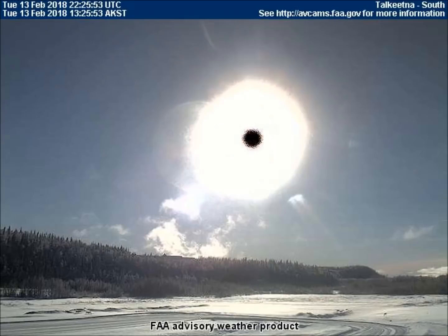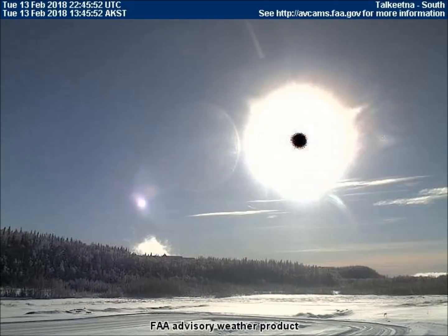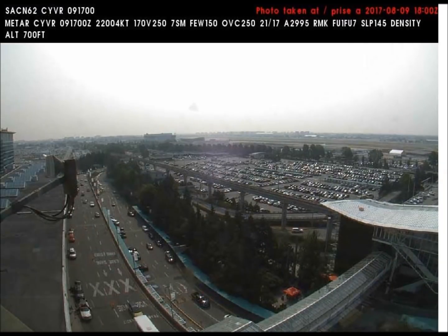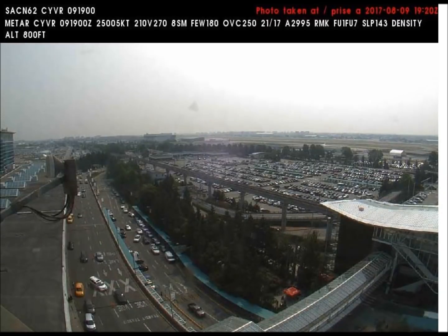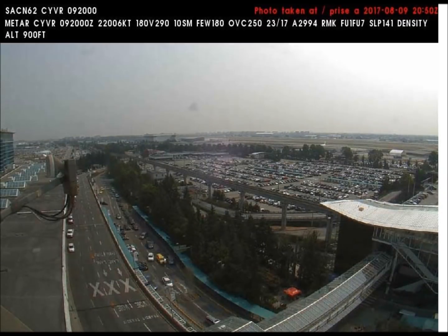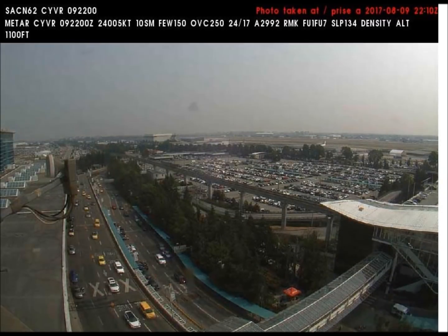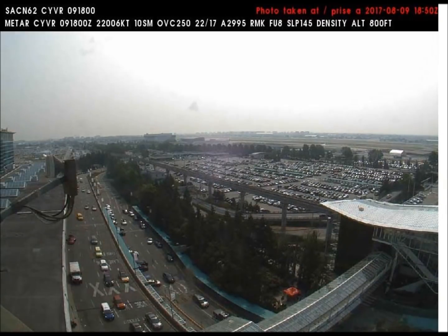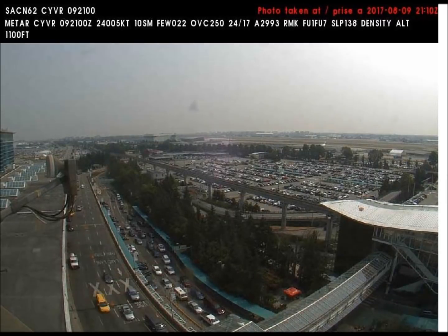The next few images were captured by the south-facing weather cam in Talkeetna, Alaska. Our next video was taken by one of the weather cams overlooking Vancouver International Airport in British Columbia. Something huge descended from the left, touched the horizon, then ascended up and off the right side of the screen.